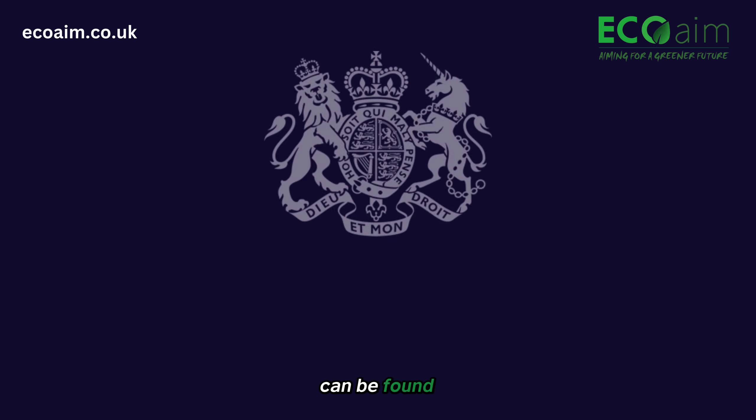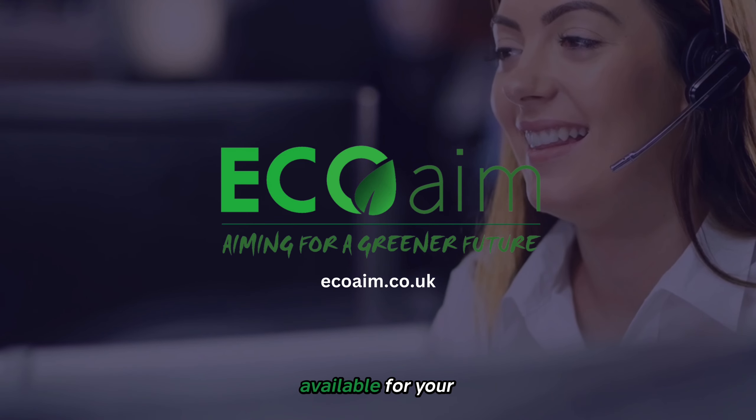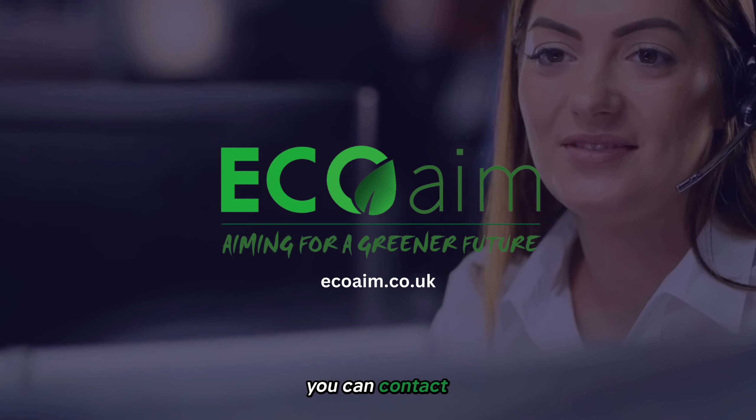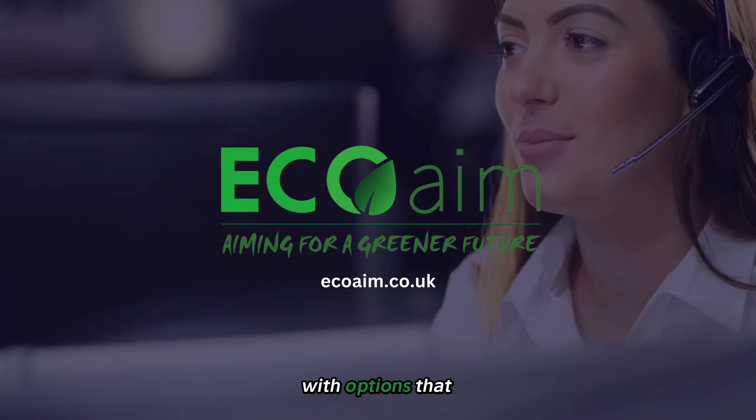This information can be found on your home's current EPC, which you can access through gov.uk. If you want to find out more about funding available for your home, you can contact EcoAIM and we will help assess your EPC rating and supply you with options that are right for you.